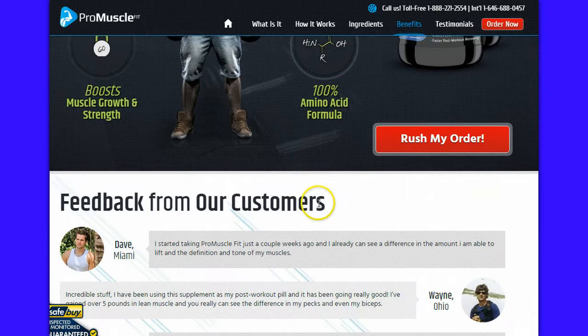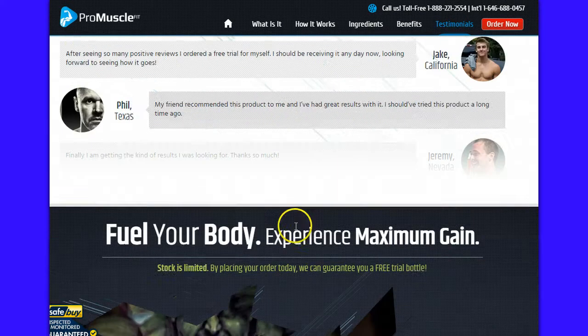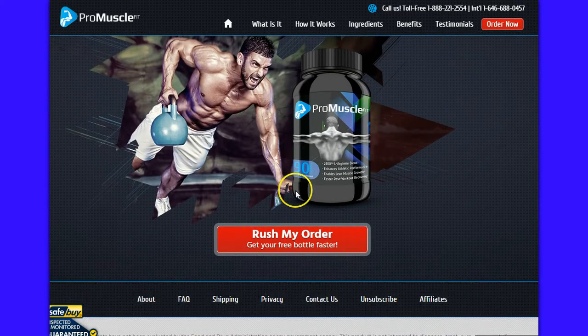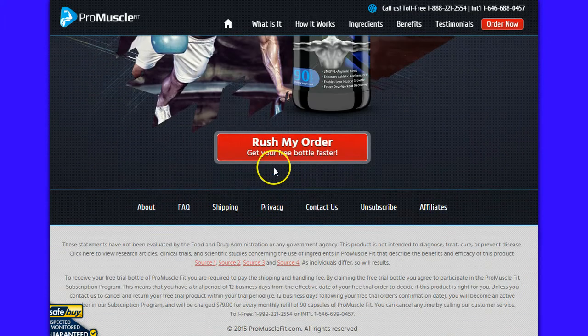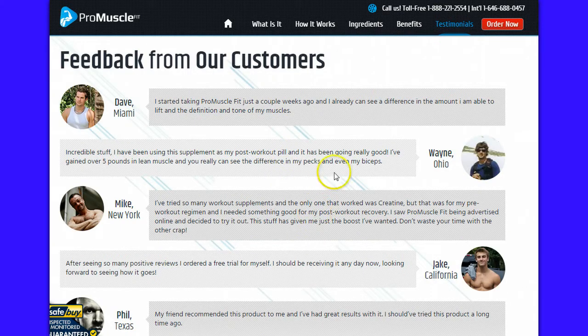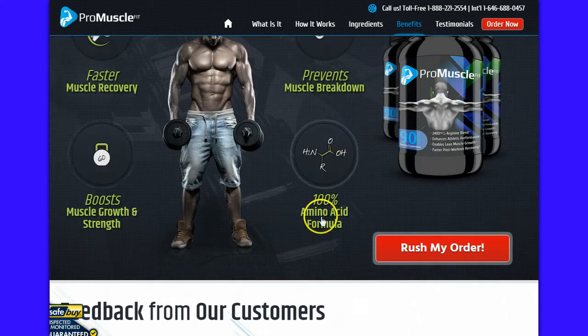So go ahead and link over to this product page right now, you can get the information, check it out, see if it's something that you can add to your current program that you're working with on the exercise video that is very popular right now on YouTube. This is Jake Roberts checking out here on this ProMuscle Quick Review product page.